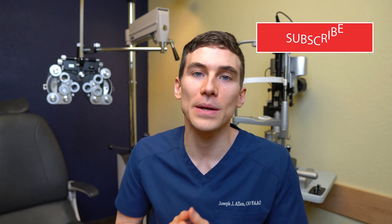Thanks for watching today. If you enjoyed this video or learned something new, please smash the like button, drop a comment below, or subscribe to the channel if you're new. Making these videos takes a lot of work and dedication, so all the support you can give is greatly appreciated. Remember, you only have two eyes — please take care of them. This is Dr. Alan — keep an eye on it, and we'll talk to you soon.